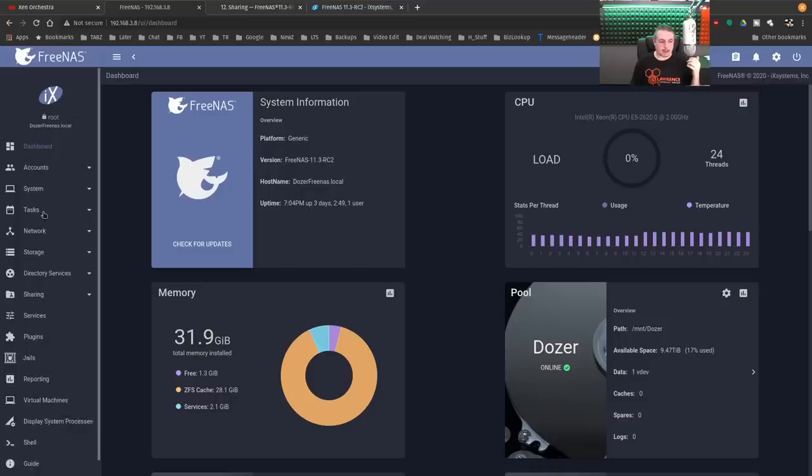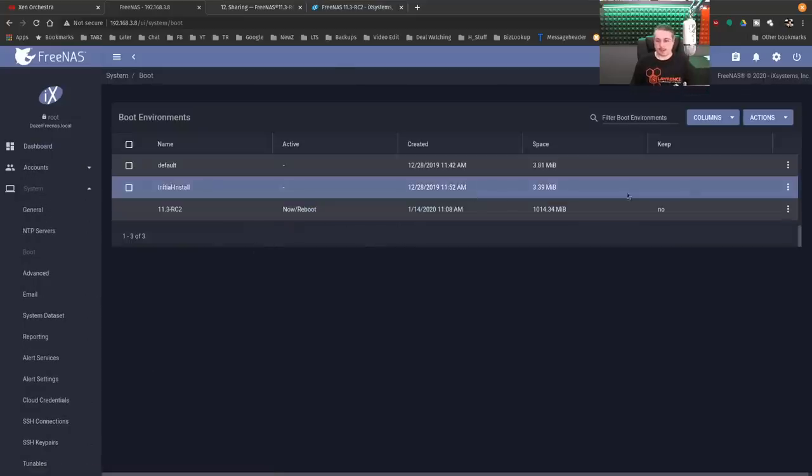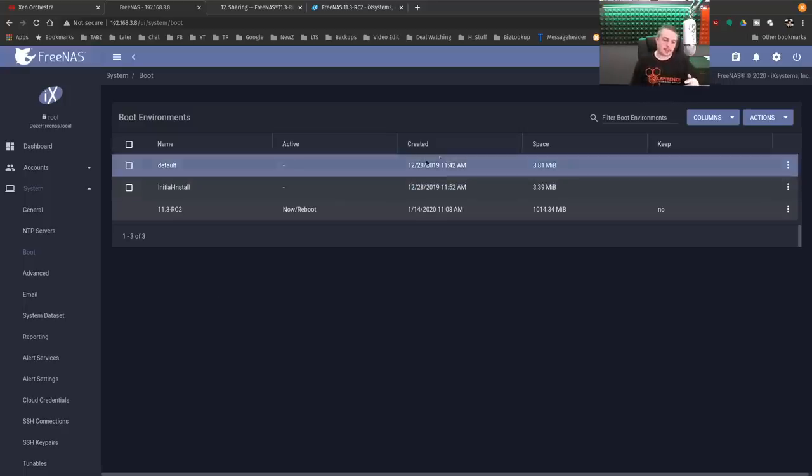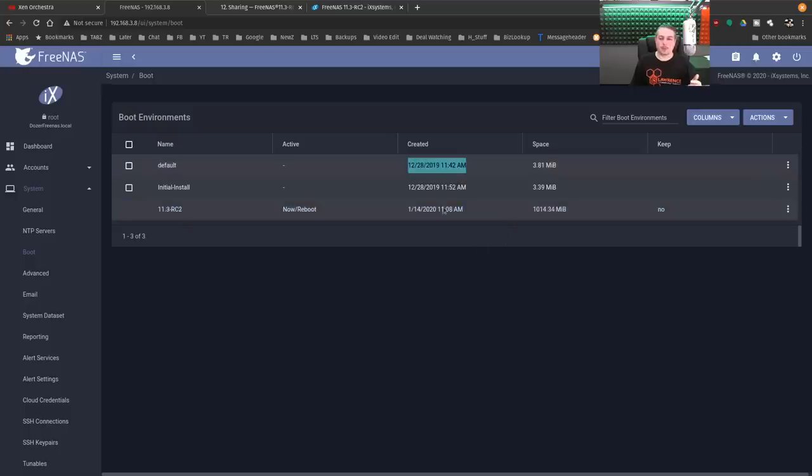It's a slightly newer version of ZFS when they do these optimizations and change it, but that also stops you from going back. If you did want to go back, you go to System > Boot Environment. Here is the initial install. Each new version of FreeNAS installs into its own boot environment, and you can reactivate and restart a previous slice. It creates a series of essentially boot partitions and you can reactivate a previous one. This machine I did reload on 12/28, which is why there aren't any really old previous versions.